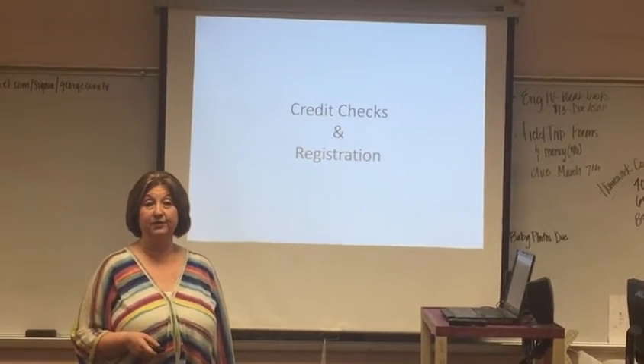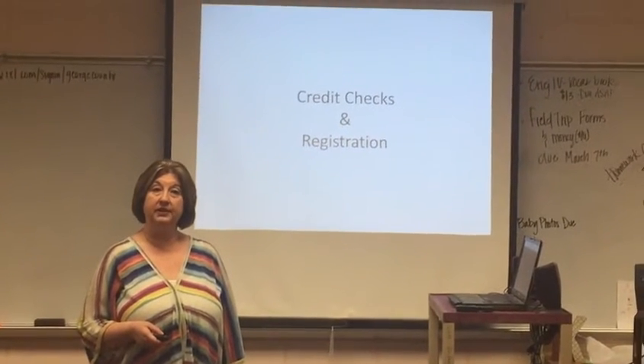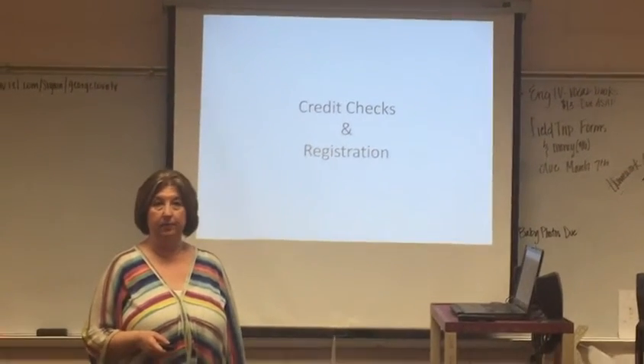I'm Mary West, school counselor here at George County High School. Today I'd like to talk to you about a few things concerning credit checks and registration that's coming up quickly.